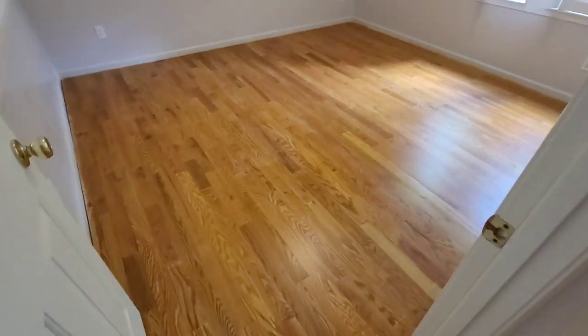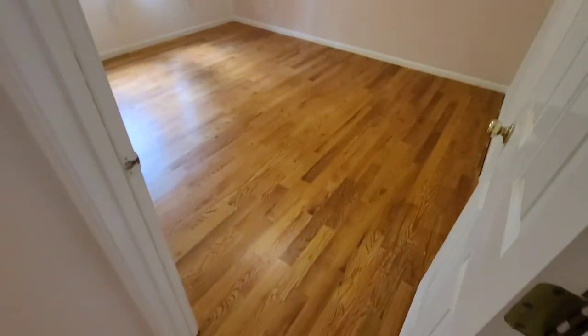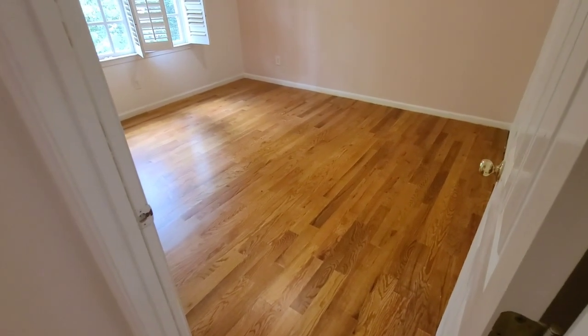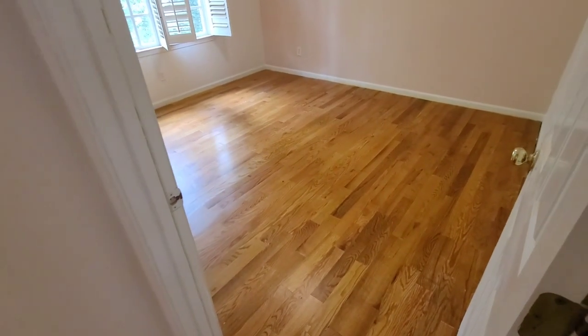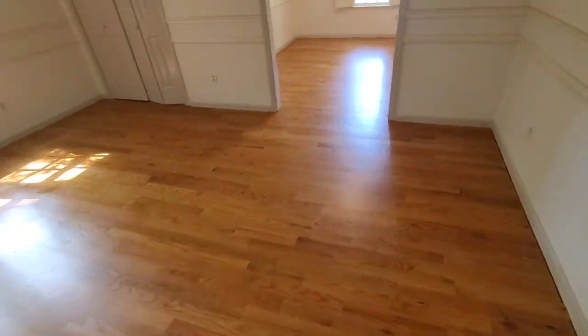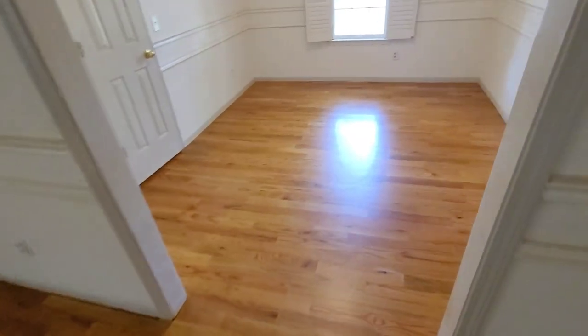All right guys, that's going to do it. Second coat is applied. As you can see, I'm walking on the floor and these floors look 100% better. Even a lot of the chatter marks you really can't see that much now that we've got this satin finish on here. This is just a big, big improvement. And the thing about it is, the client was actually told they were going to have to re-sand the floors — they would have been looking at $12,000 to $15,000.